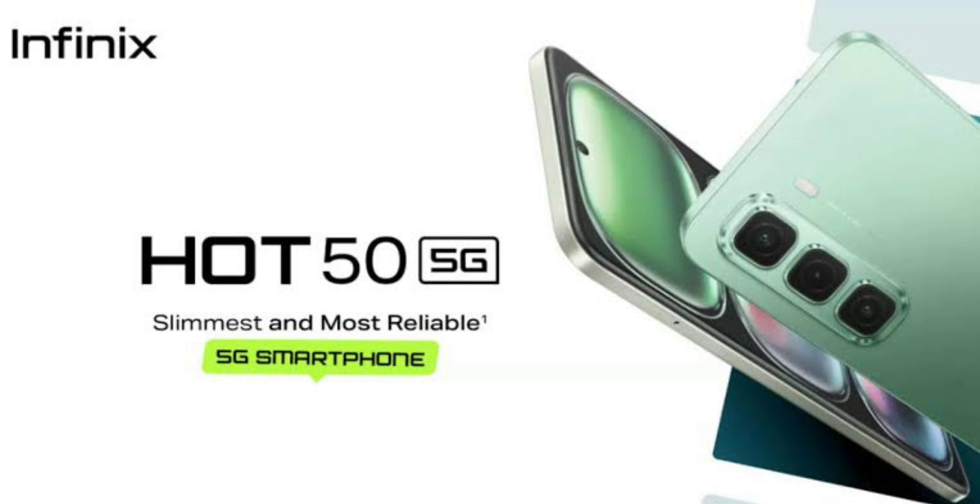The top edge is barren, while the bottom features a 3.5mm jack, a microphone, a USB-C port, and a speaker. The left side features a SIM slot, whereas the right side is equipped with a volume rocker and a power button, which doubles as a fingerprint sensor.